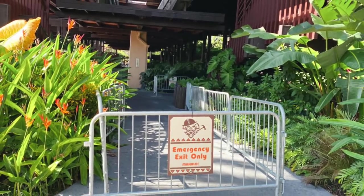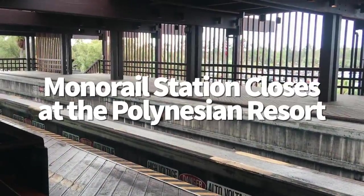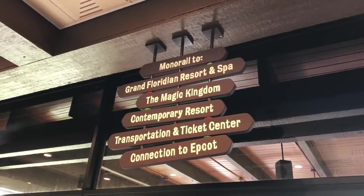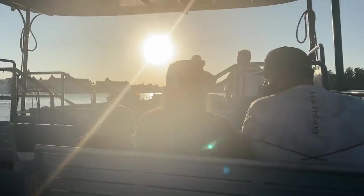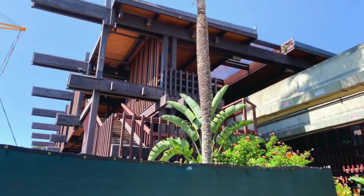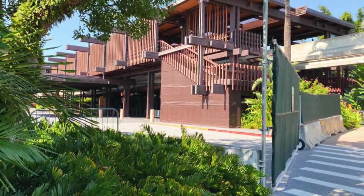Moving on to some construction updates: over at the Polynesian Village Resort, the monorail station has officially closed for some refurbishment work. At this time, bus service is available between the Polynesian and the Magic Kingdom, and the walkway to the Transportation and Ticket Center remains open for those who want to ride the monorail. Boats, aka water taxis, are now running between Magic Kingdom and Disney's Polynesian Village Resort as well to help get guests where they need to go. The monorail station is expected to be closed through the end of the year, though we do not yet have an end date for the construction work, so we'll keep you updated.